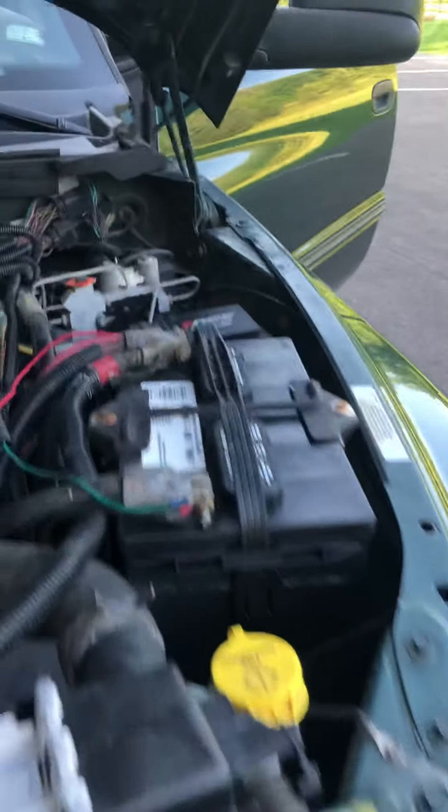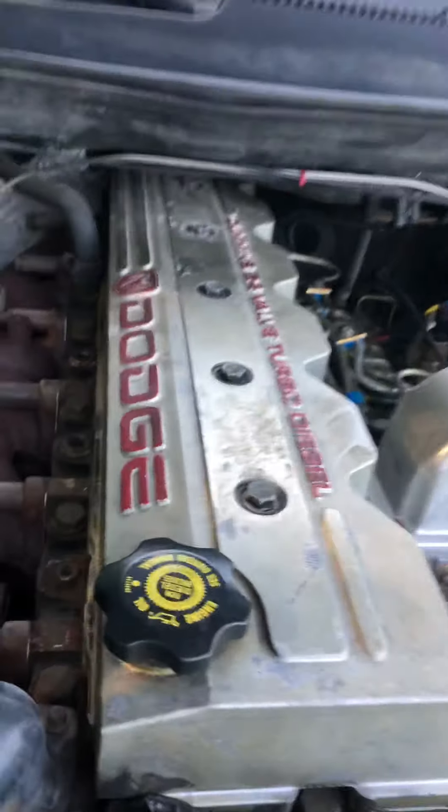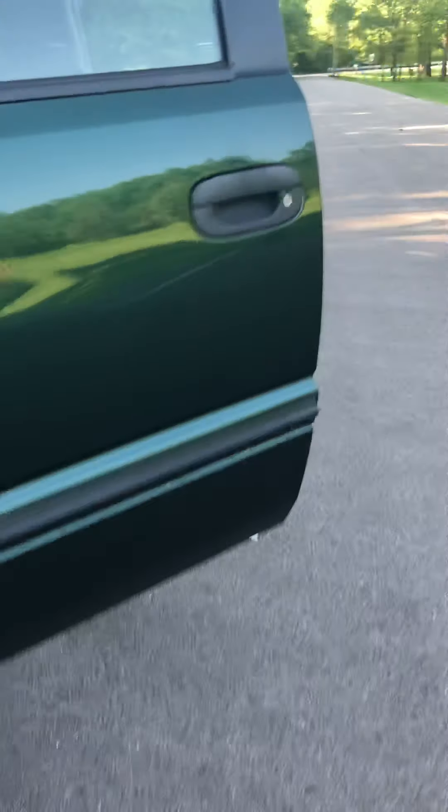Pop the hood and take a look under here — as you can see, 24-valve, it's just absolutely gorgeous. Go ahead and close this up and we'll start her up.